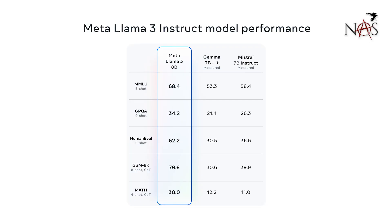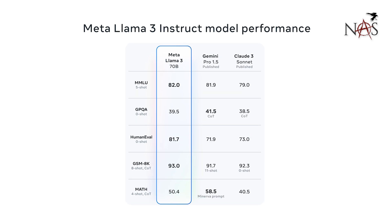Meta AI's Llama 3 — the training they did on this model is insane. They have 350,000 H100 GPUs that were used to train this model. They've released two different models: one is an 8 billion token set training, and the other is a 70 billion token set. They're currently training a 405 billion token set, which is the equivalent of words and items the model is learning on — that's huge. Each of those H100 GPUs costs a little over $40,000, and their power bill is into the millions, maybe even tens of millions of dollars a month.